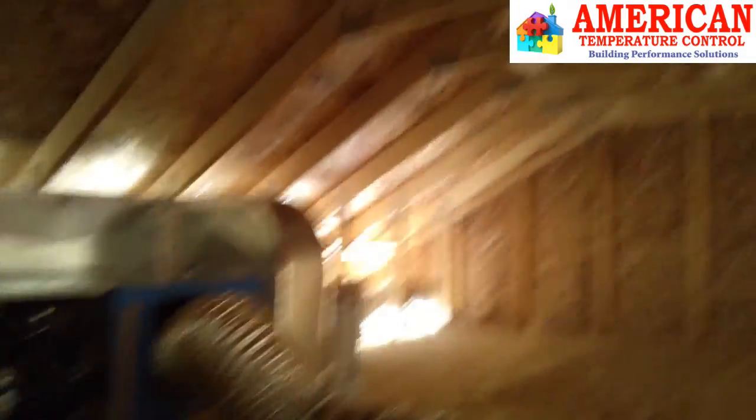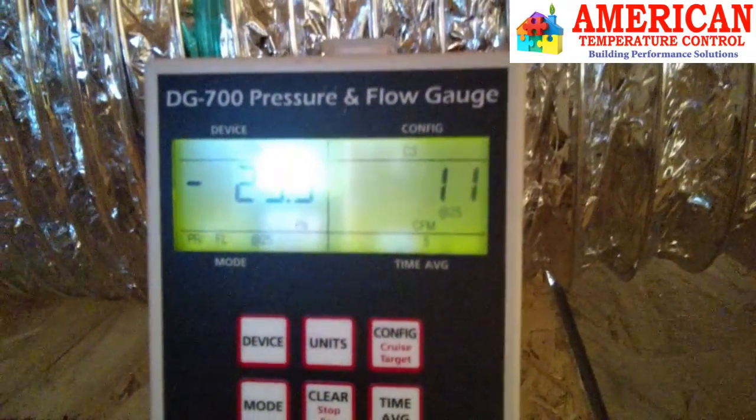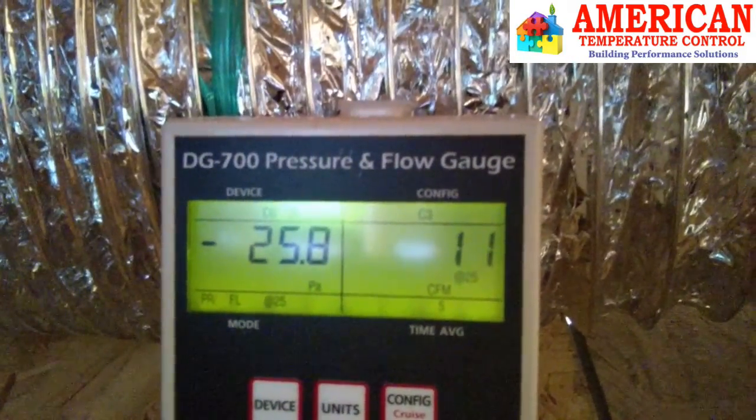As you can see, our system is all hooked up. Everything is taped and sealed. Take you down to the gauge — and you can easily see 11 CFMs, far below the maximum allowed CFMs.